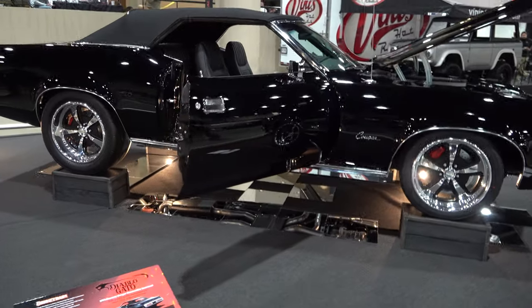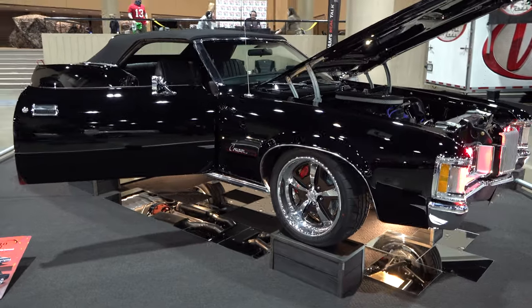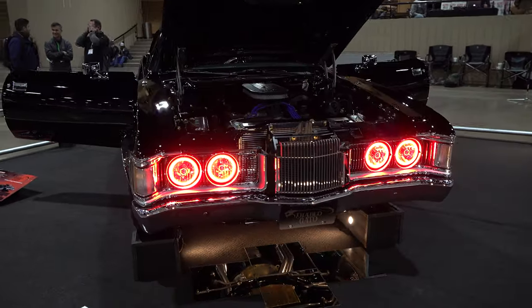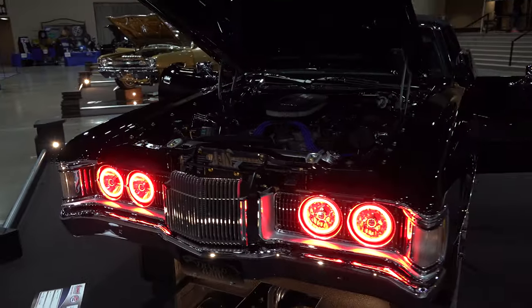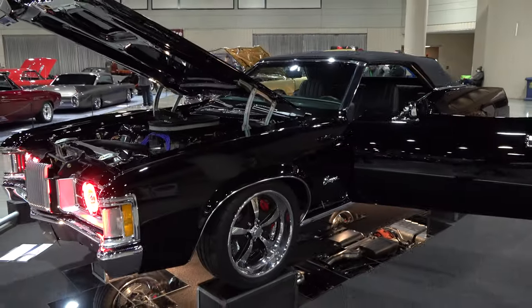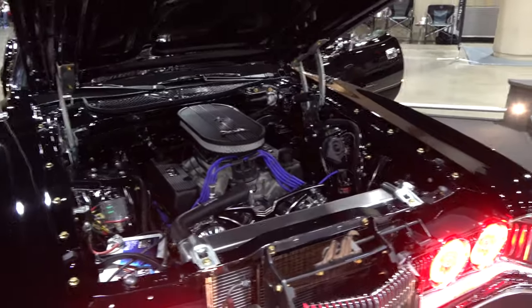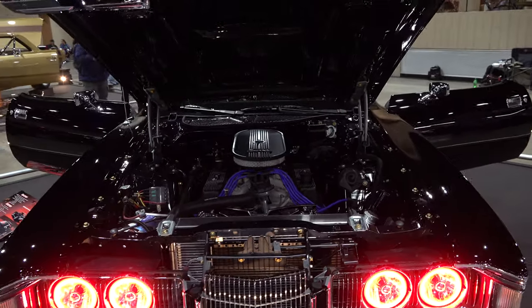I think it's a good clean car — 351 Cleveland stroked to 414, it's got a coil-over A-arm conversion, halo headlights, and they put some big brakes on it. Other than that, I think they just got a good straight car. You don't see very many of these Cougars, and a Cougar convertible on top of that — so it's kind of a rare cat.